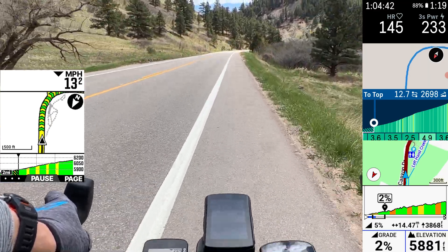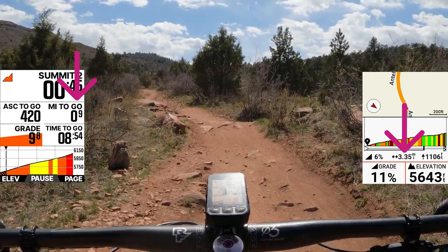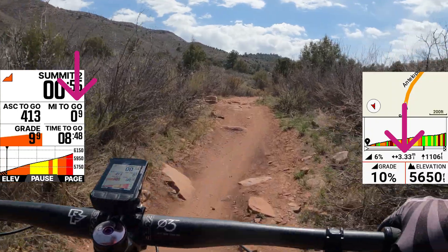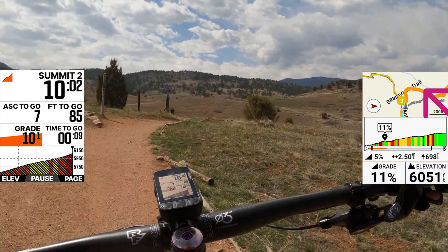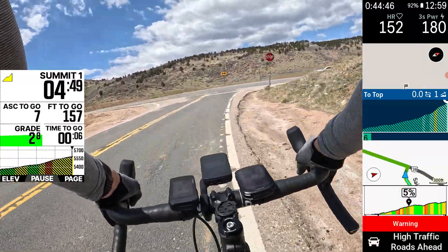There's a lot of nuance in how Wahoo, Garmin, and Hammerhead implement this feature, and which is better probably comes down to personal preference. A big difference I found is in how climbs are classified. On one climb, the Bolt V2 detected a much shorter climb than the Edge 840 — Wahoo tends to break climbs out based on trail or road intersections, splitting one long climb into multiple sections, while Garmin tends to link climbs together. In another example at a T-intersection, both Wahoo and Hammerhead ended the climb at the tee, whereas Garmin continued including climbing in either potential direction.